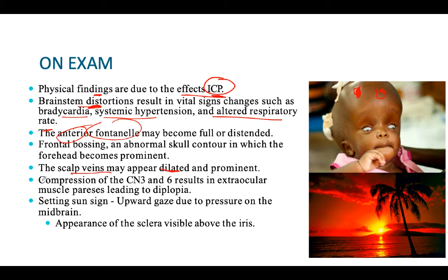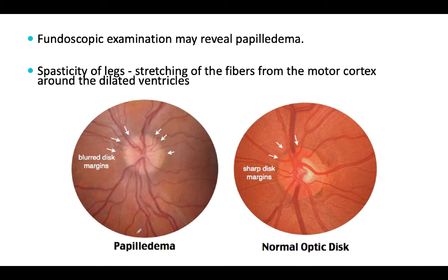Sometimes there is compression of the third and sixth cranial nerves, which leads to diplopia - double vision. The sun-setting sign, which is the appearance of the sclera above the iris, will also be seen in this condition. Due to increased intracranial pressure, papilledema will be present. And due to stretching of fibers from the motor cortex, there may be spasticity of the legs.